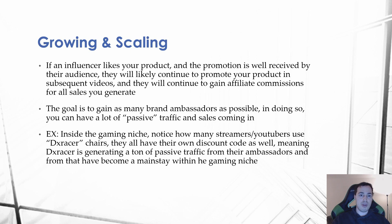A great example is DX Racer chairs within the gaming space. You can notice how many streamers and YouTubers use DX Racer chairs — they all have their own discount code, meaning DX Racer is generating a ton of passive traffic from their ambassadors. As a result, they've become a mainstay within the gaming niche, so anytime people watch streamers or gaming YouTube channels, they're often directed to get a DX Racer chair, which has allowed them to become a huge brand name.